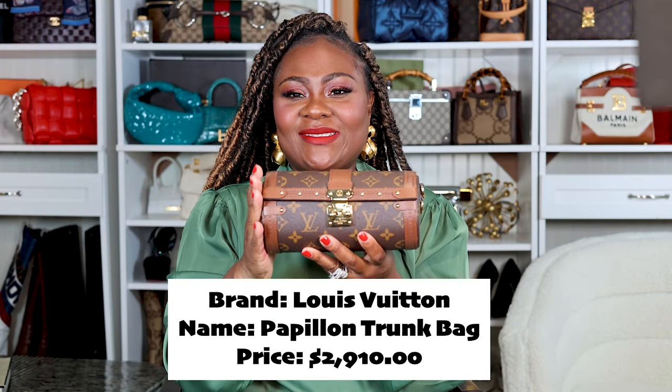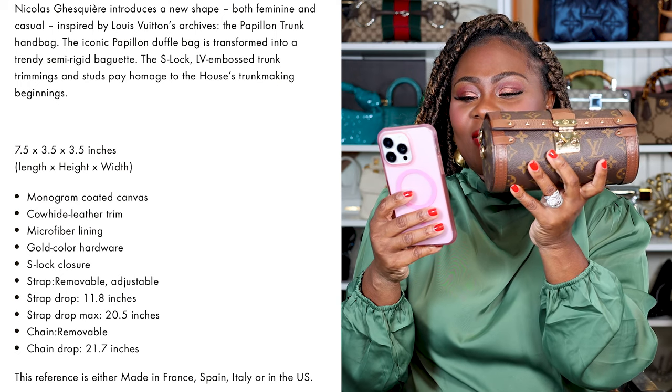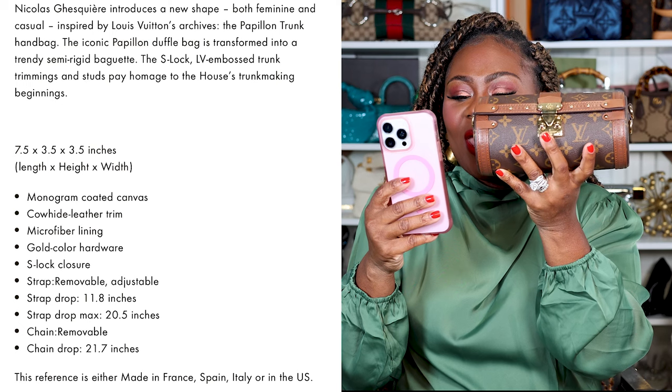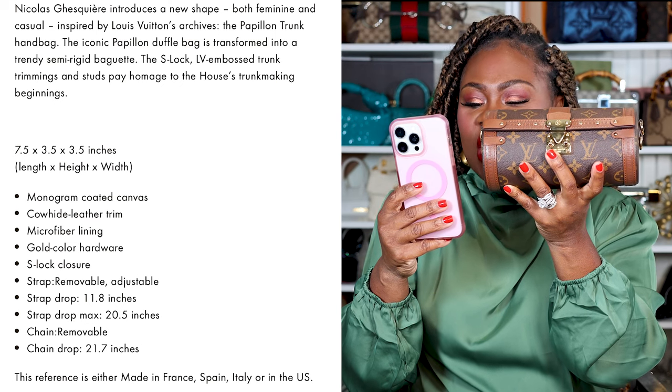I'll put the name, price, color, and all the details down below. This is the Louis Vuitton Papillon trunk. Let me read the specs: it is coated canvas all around, with metal rings for a crossbody — it does come with crossbody straps. It has leather on the stabilizing pieces, monogram coated canvas, cowhide leather trim, microfiber lining, gold color hardware, S-closure. The strap is removable and adjustable; strap drop is 11.8 inches, max 20.5 inches. There is also a removable chain with a chain drop of 21.7 inches.